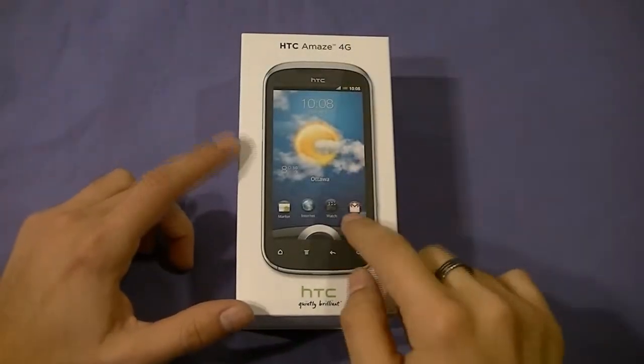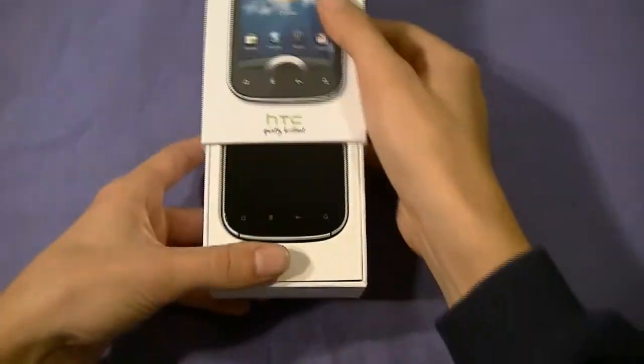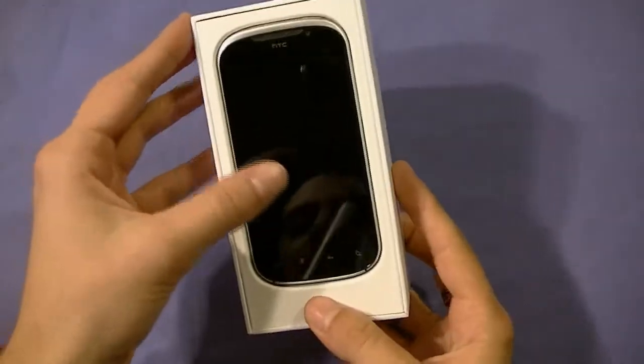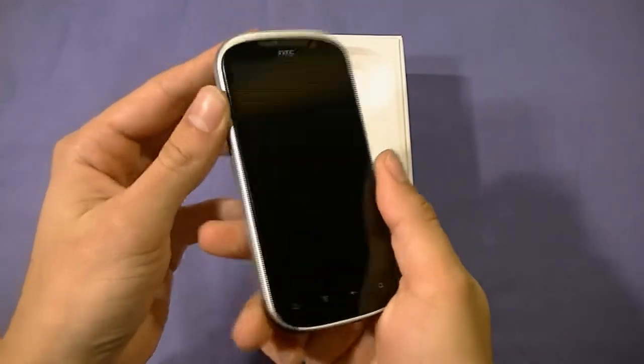The box comes with a picture of the phone on the front, a bunch of specifications on the side, and serial number information on the back. It opens from the bottom, so let's slide this out here — and we'll greet it right away with the HTC Amaze 4G Model X715M. Oh yeah, I can't wait.